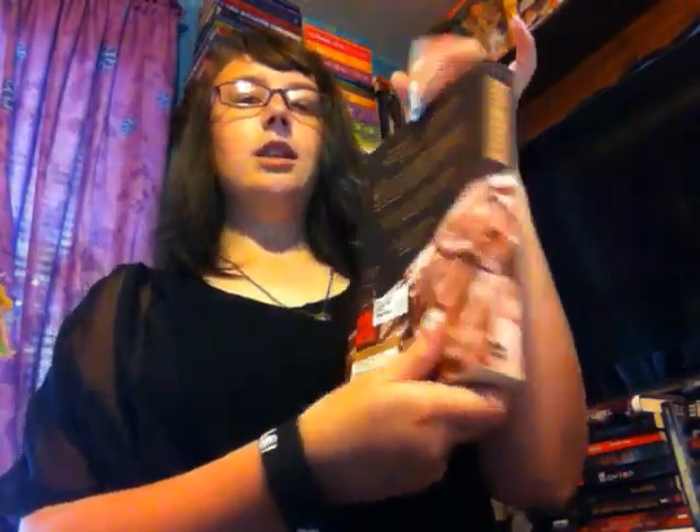The final book is The Luxe by Anna Godberson, the first book in the Luxe series. It takes place in Manhattan in 1899. I'll just read the back: 'Elizabeth and Diana Holland rule Manhattan's social scene. When the girls discover their family status is far from secure, suddenly everyone is a threat to their golden future — a world of luxury and deception. This thrilling trip to the age of innocence is anything but innocent.' It sounds really good, and these covers are absolutely gorgeous. This might be my favorite cover. That is my massive, massive book haul.